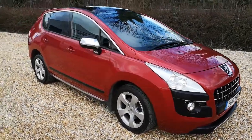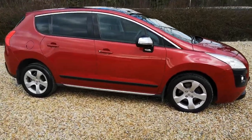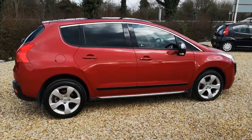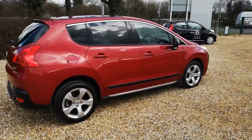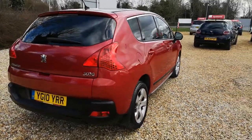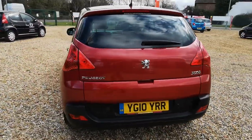Good afternoon and welcome to MR Vehicle Sales Limited. Here we have a 2010 Peugeot 3008 diesel, done just over 52,000 miles, finished in Diablo Red. Very good example for a car that's coming up to 11 years old.